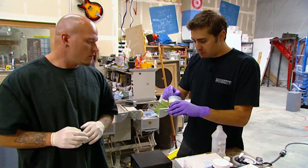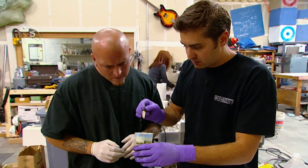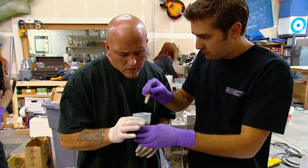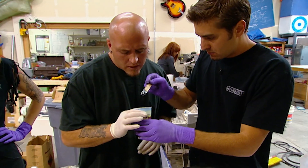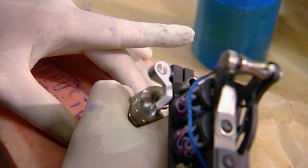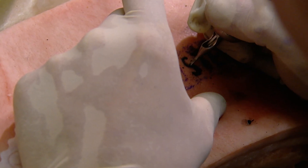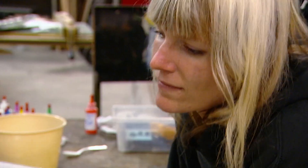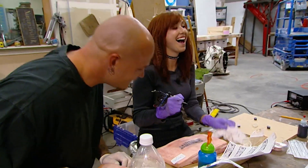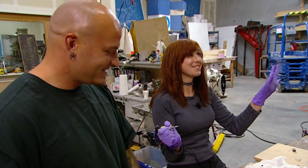Matty checks the ultra metallic pigment for consistency and approves it. It's time to get some pigment into the pig. The tattooing process begins, which one team member finds gross, making clear the tattoo gun is not getting anywhere near their arm.